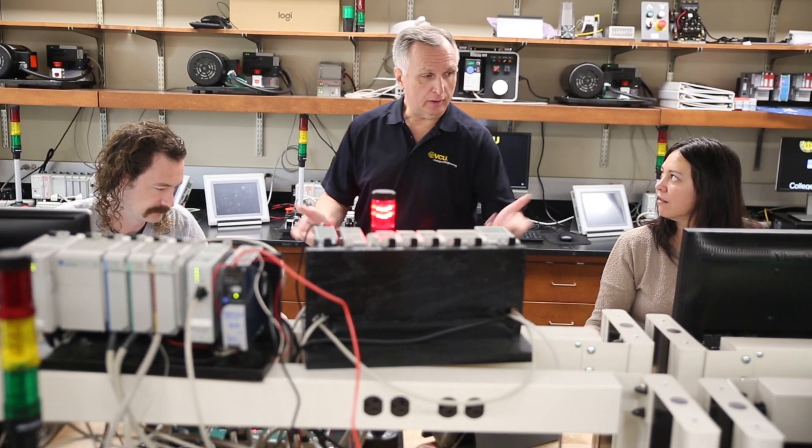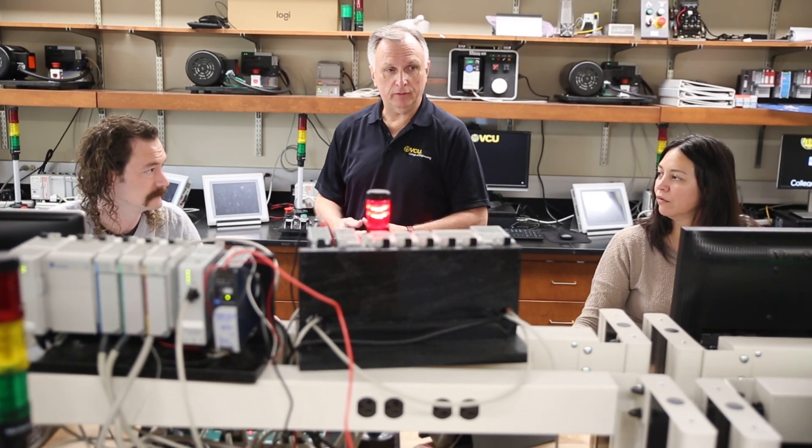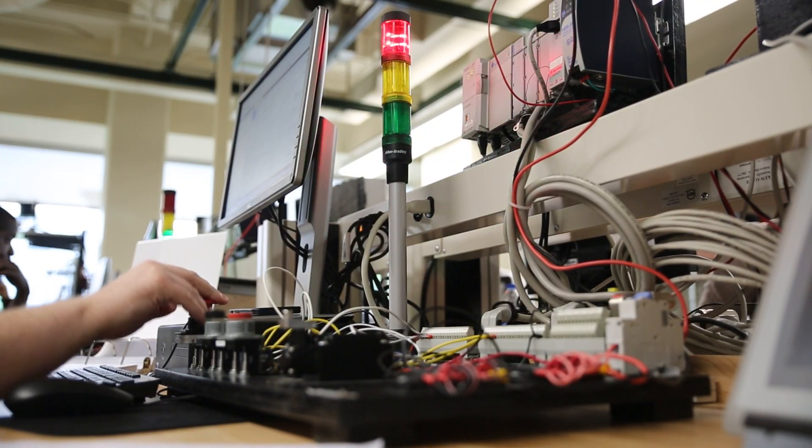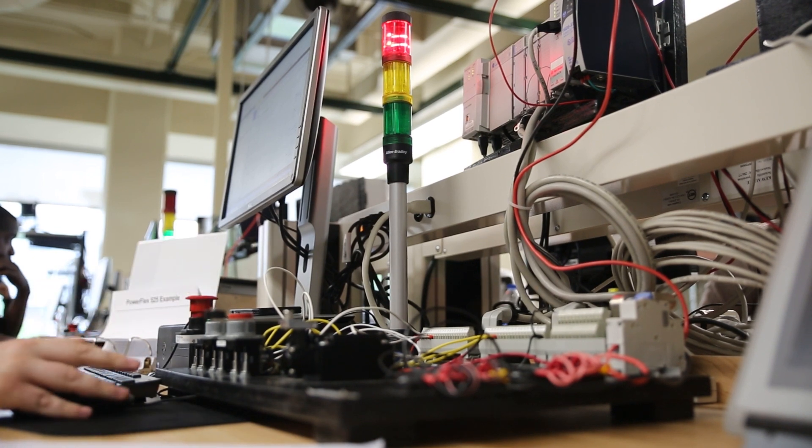What they take away is not only the knowledge of what a PLC does, how it was created, what its purposes are, and how it's programmed, but also how they're going to apply it.